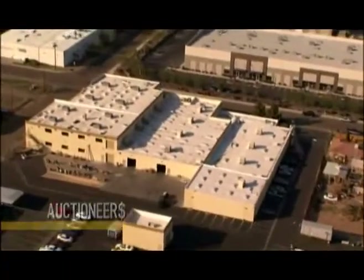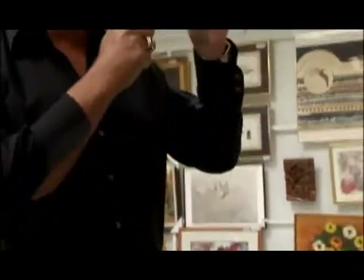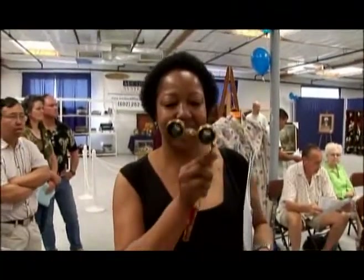Auction day has arrived, and as our staff completes their final prep, buyers are starting to check in. They're eager to see what unique items and stories are up for bid today. The main attraction of the day is clearly the opera glasses. With a history from Paris to Hollywood, they're definitely getting a lot of looks.